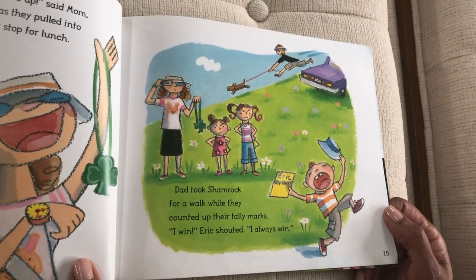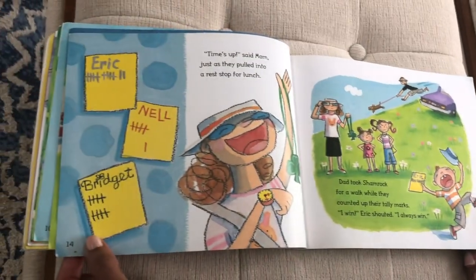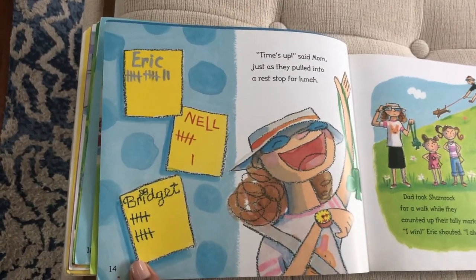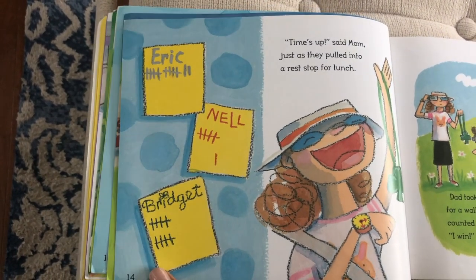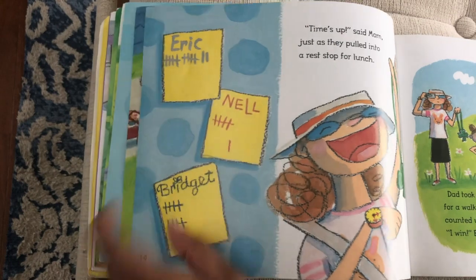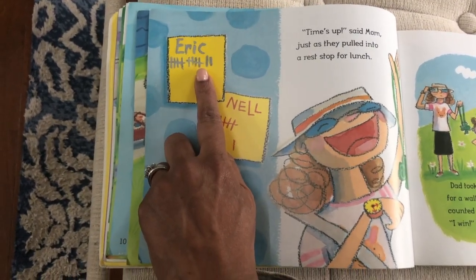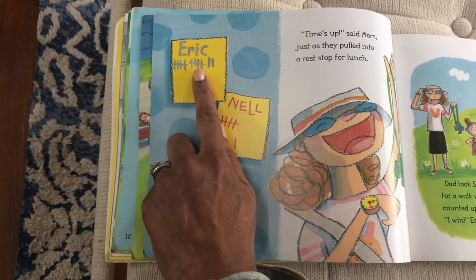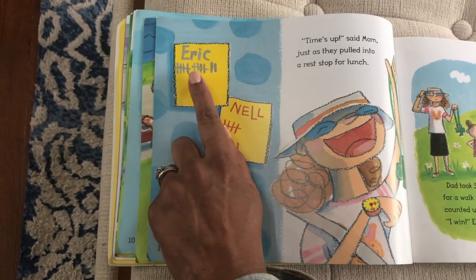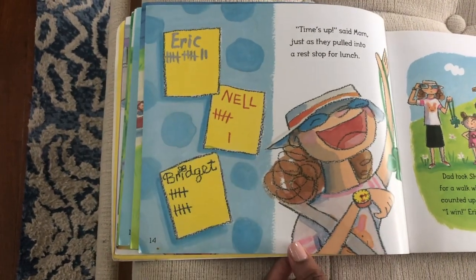'I win!' Eric shouted. 'I always win.' Now let's look at the picture and see if we can tell that Eric won. I think he thinks he won because he has the most marks. So he has one group of five plus one group of five, and we know that five plus five makes — that's right — 10. And we count on: 10, 11, 12. So Eric has 12 tally marks.